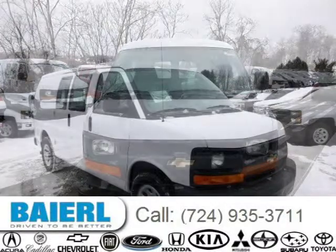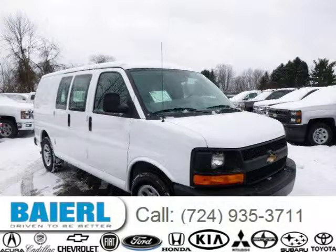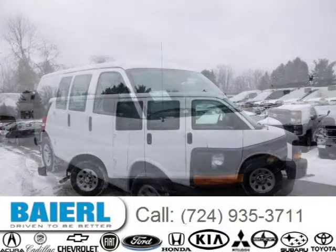For more information on this great Chevrolet Express 1500 please click the link below. Thank you.